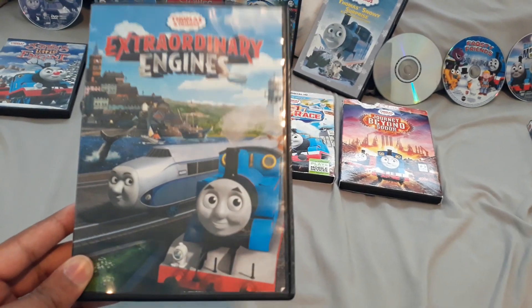And then there's the disc itself, and it looks pretty good. So yeah, that was Big World Big Adventures.